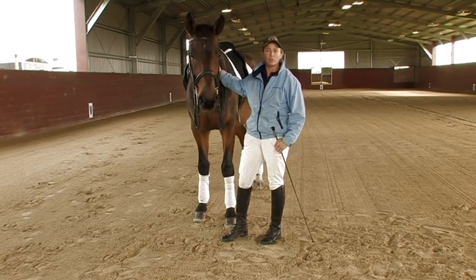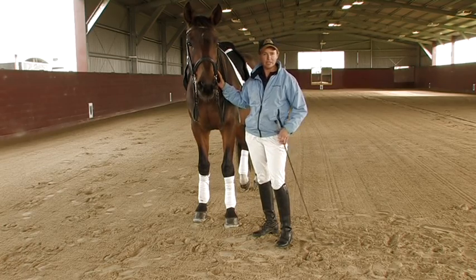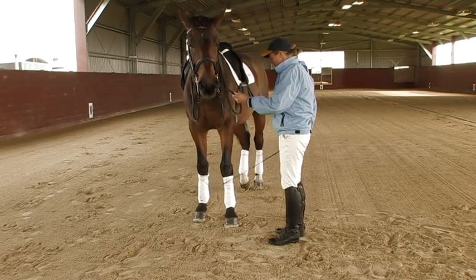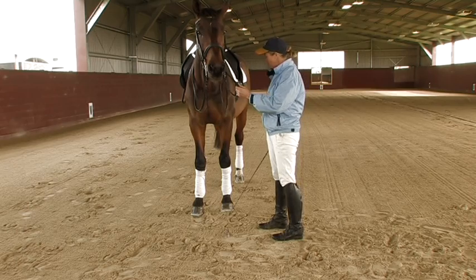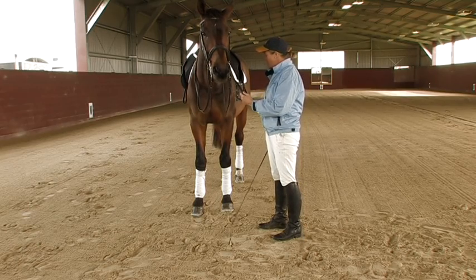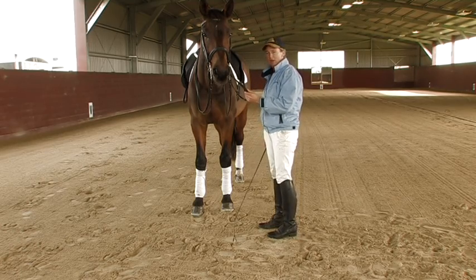I'm going to show you with the use of classical conditioning how to teach the horse to step back from a voice aid. Firstly we use negative reinforcement so that he knows a whip tap means step back. Then by using my voice immediately before the whip pressure, he'll soon learn to go from just my voice alone.